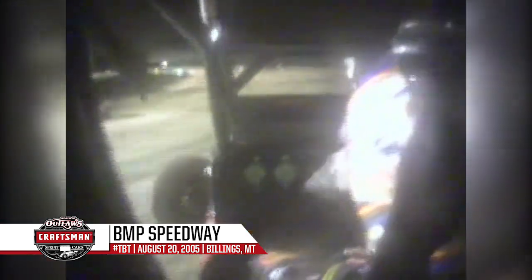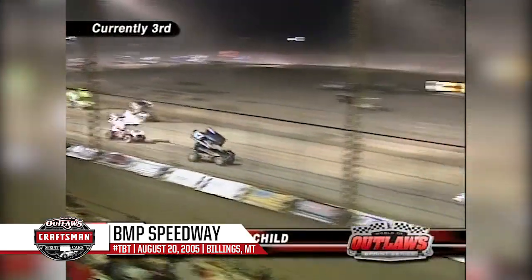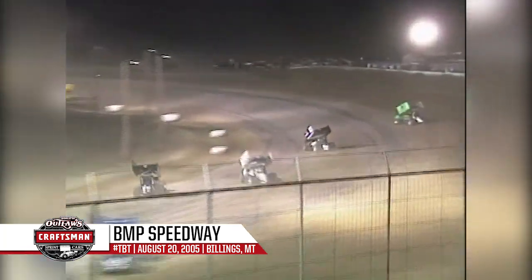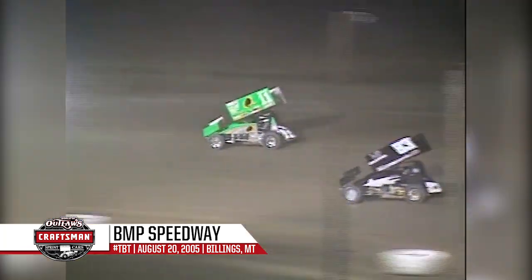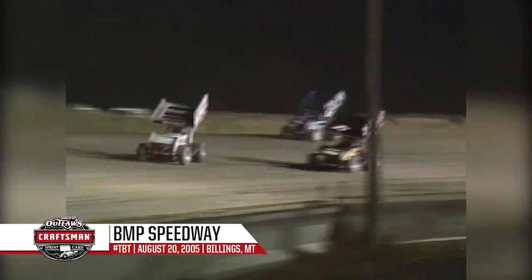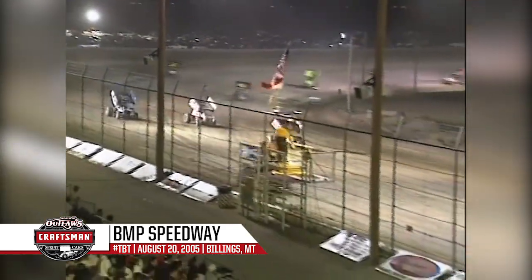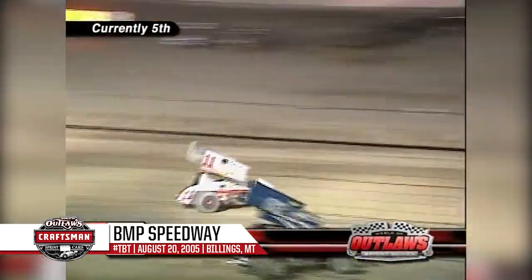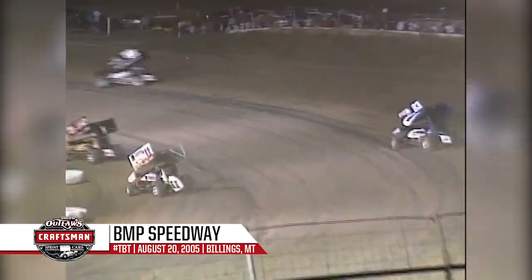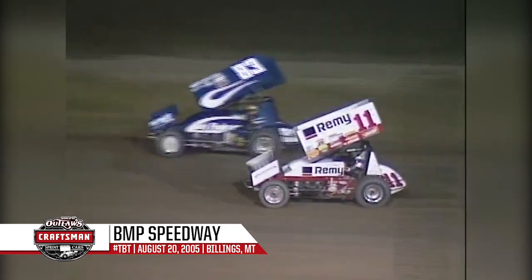There must be some moisture down there they're getting a hold of. Here's Kinzer — third and fourth. Look at Hatton Shield, the wild child moving in on Steve Kinzer, trying the middle groove there. Everybody running very, very tight around the bottom or around the top, and Hatton trying the middle line there in turns one and two. Hatton winning at Eldora this year. Look at Pittman — goes by Craig Kinzer on the bottom. Still something down there that he's getting a hold of.